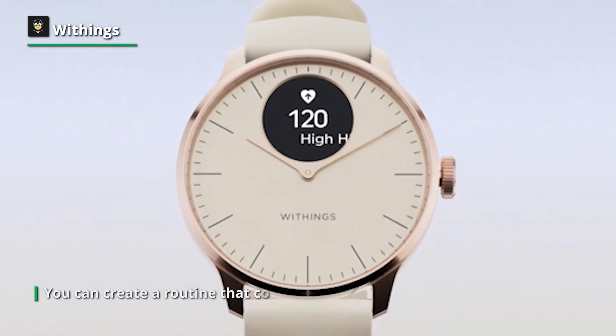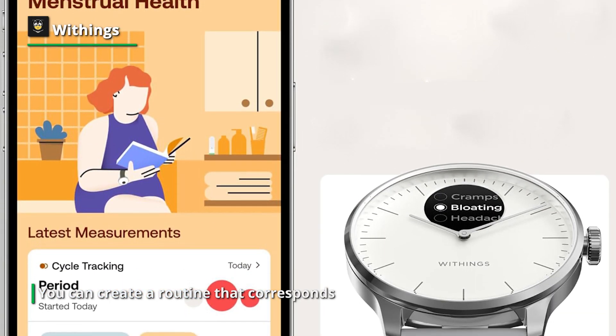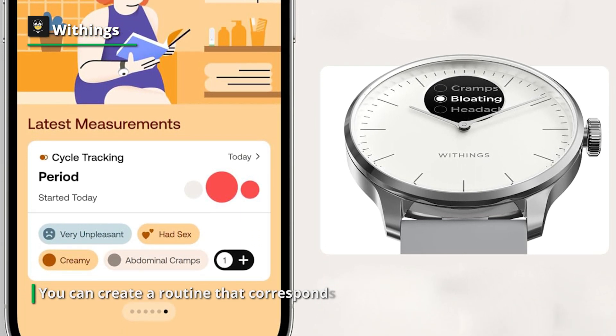It's a great sleep tracker, but the actual value of the sleep quality monitoring is shown when you examine the bigger picture. Equipped with this knowledge, you can create a routine that corresponds with your body's requirements.